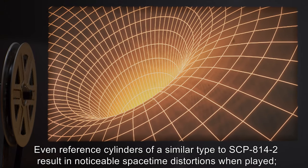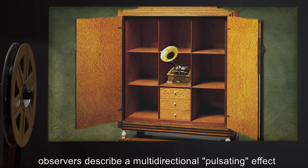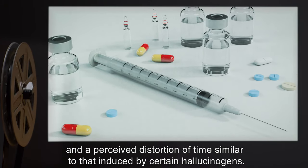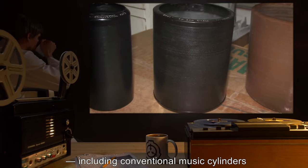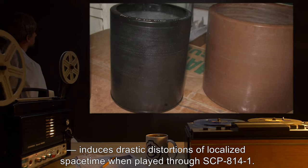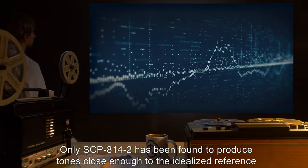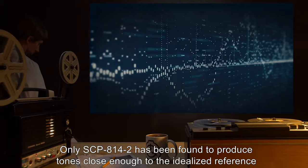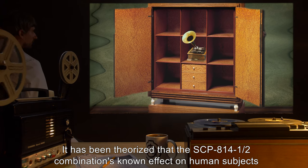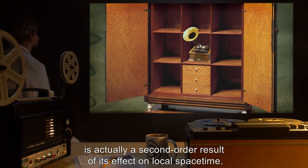Even reference cylinders of a similar type to SCP-814-2 result in noticeable space-time distortions when played. Observers describe a multi-directional pulsating effect and a perceived distortion of time, similar to that induced by certain hallucinogens. Any other type of cylinder, including conventional musical cylinders, induces drastic distortions of localized space-time when played through SCP-814-1. Only SCP-814-2 has been found to produce tones close enough to the idealized reference to prevent such effects. It has been theorized that the SCP-814-1-2 combination's known effect on human subjects is actually a second-order result of its effect on local space-time.